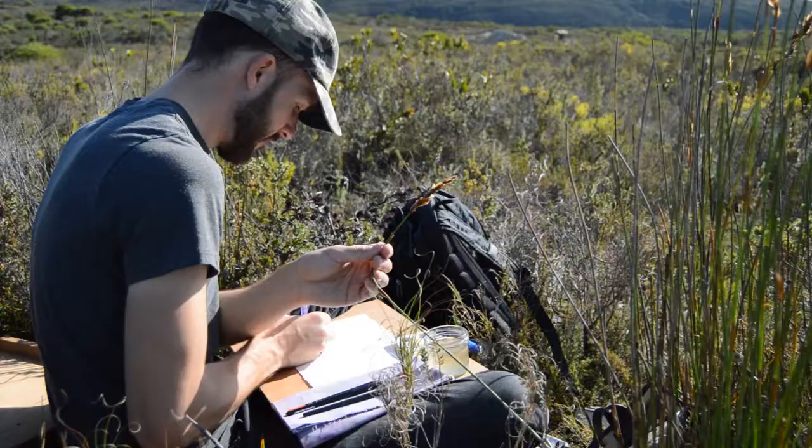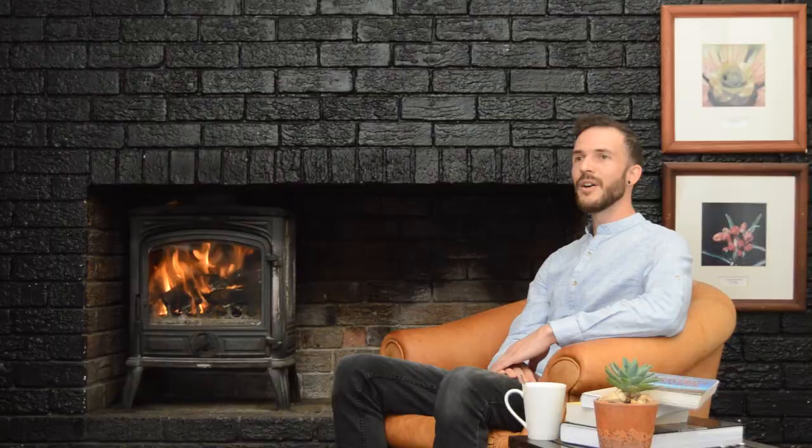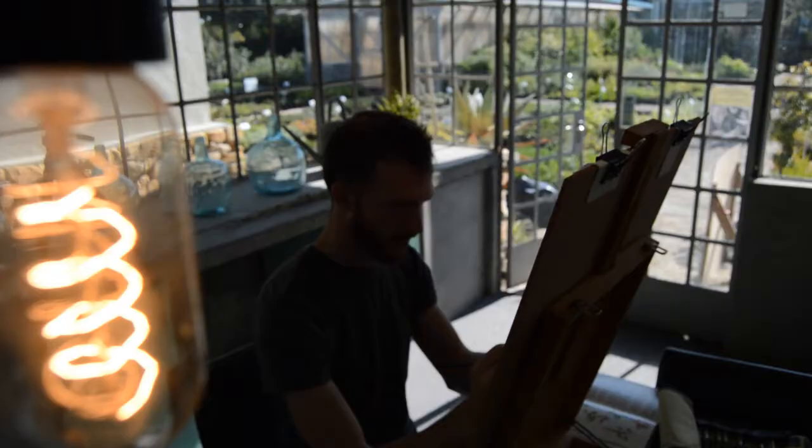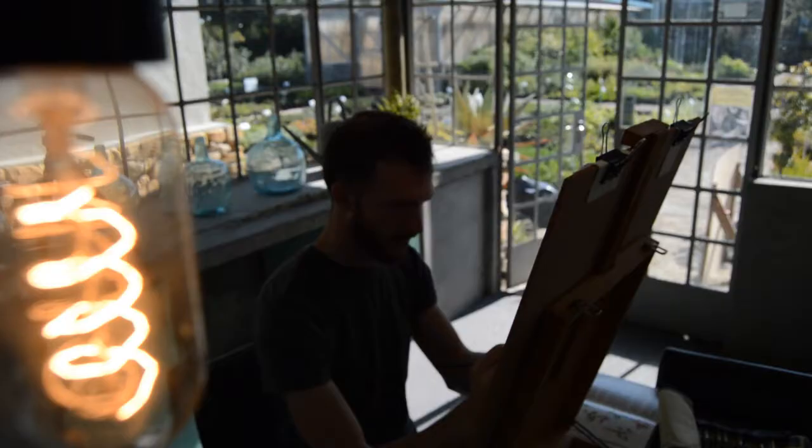Seeing botanical paintings can really change the way that you look at nature. I hope to use botanical art not only as a record of the amazing species found in our country, but also to show people what's out there — to inspire landowners and visitors to take a closer look at nature.